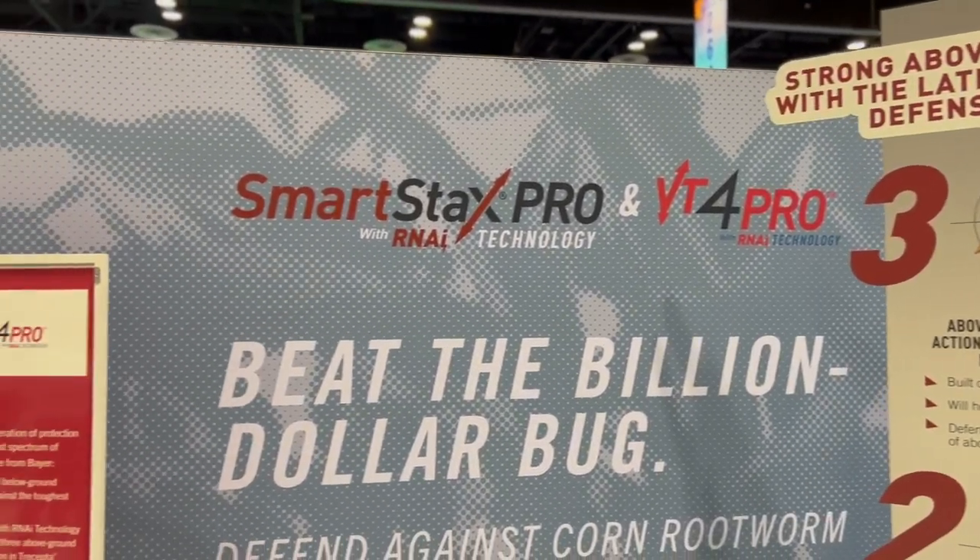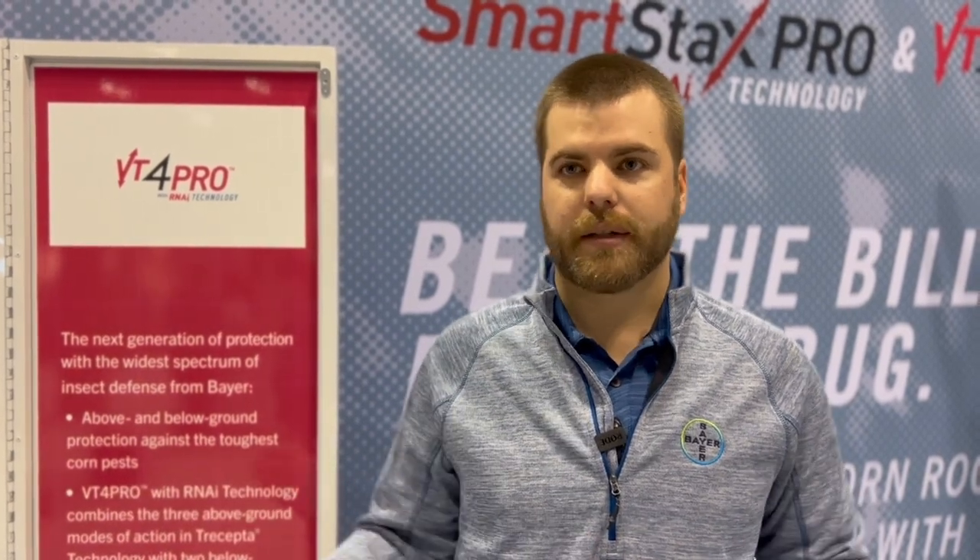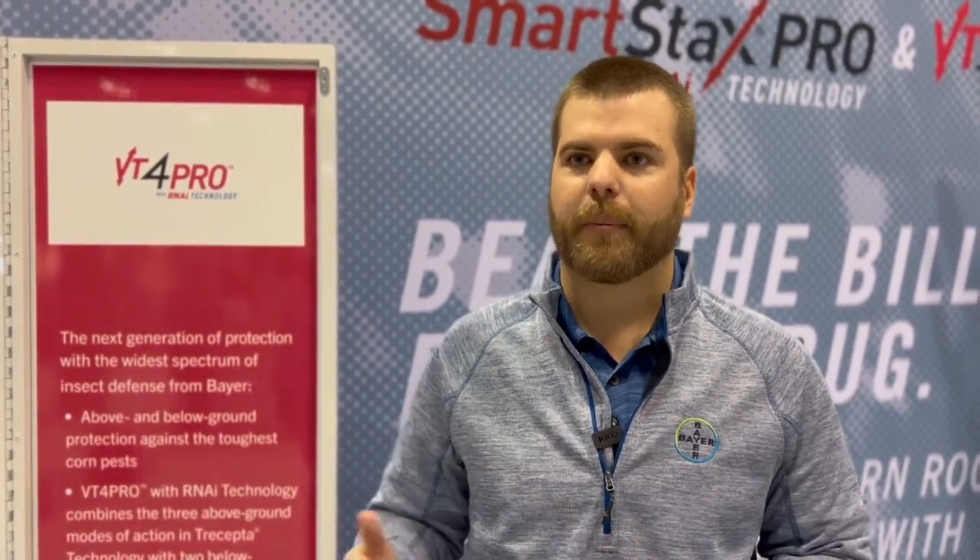This is built into the seed as a biotech trait, so growers will have the protection they need all season long from these pests.